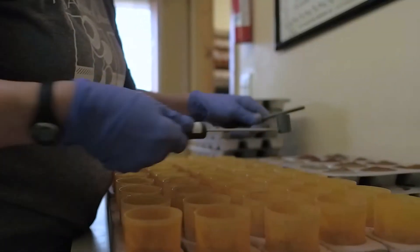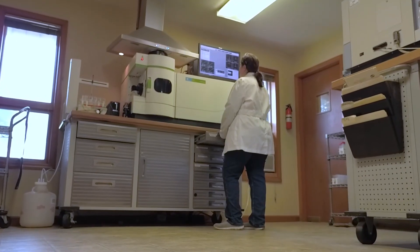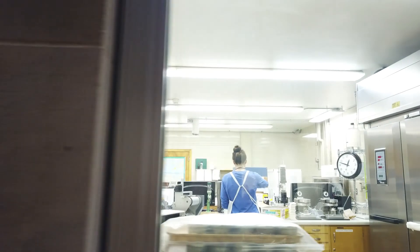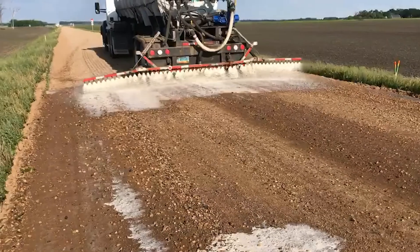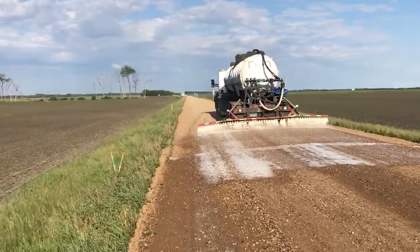The National and North Dakota Soy Checkoffs provided research funding to North Dakota State University engineers, who resolved the dust issue using soybean oil and glycerin to create a sustainable dust suppressant. What the dust suppressant does is kind of bind the fines in the gravel together so they stay on the road.